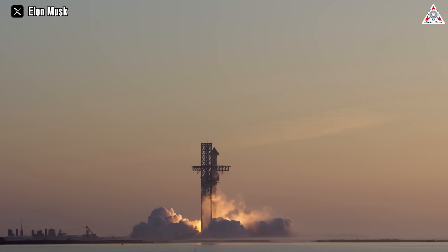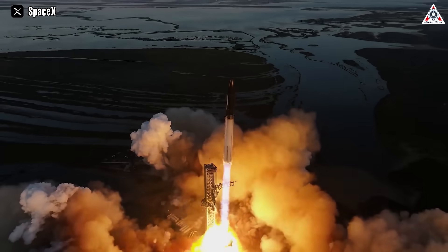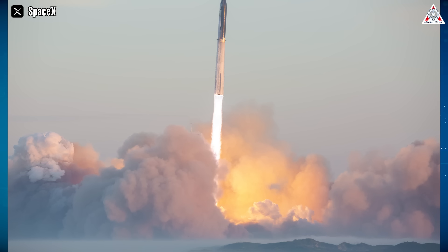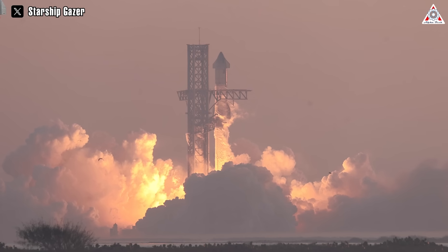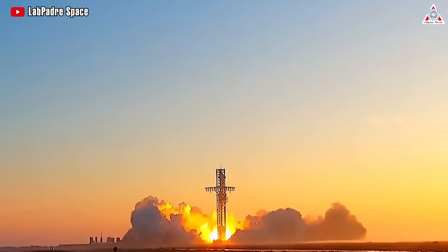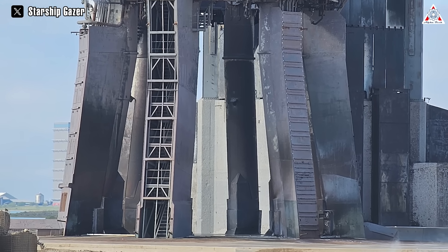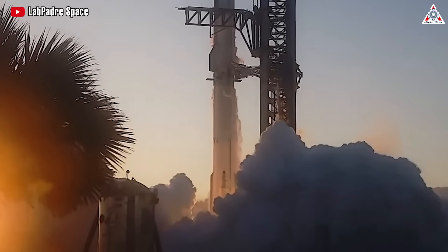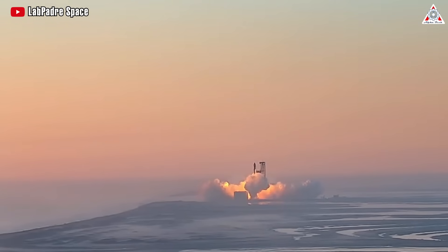Starship's launch was a spectacular sight as it lifted off the pad with the thrust of dozens of Raptor engines. The powerful rocket had a significant impact on the surrounding area, affecting structures and systems within hundreds of kilometers. One of the most critical components was the launch pad itself, which sustained some damage during liftoff. What was the extent of the damage and how will it affect future launches? Elon Musk and SpaceX's inspection team have shared some updates on this issue. Let's explore all the details and implications of Starship's launch pad damage in today's episode of Alpha Tech.